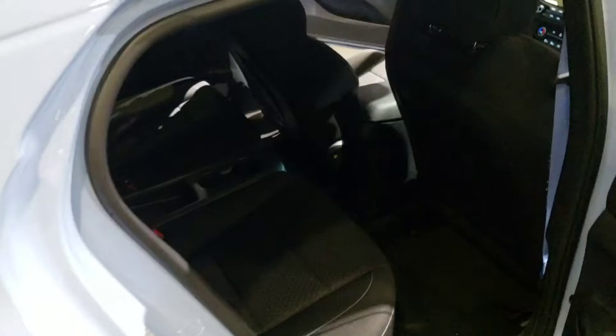Here's the handle if you want to get inside. Not a lot of space here, so definitely not a good car for hauling friends.